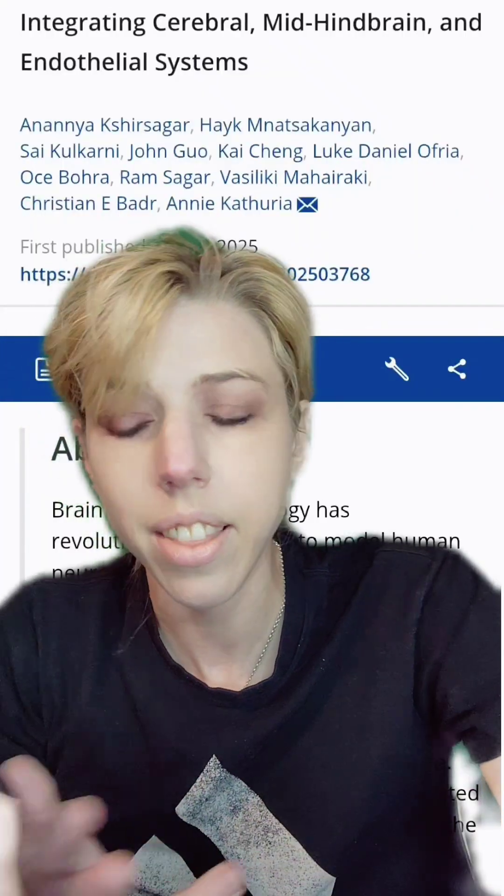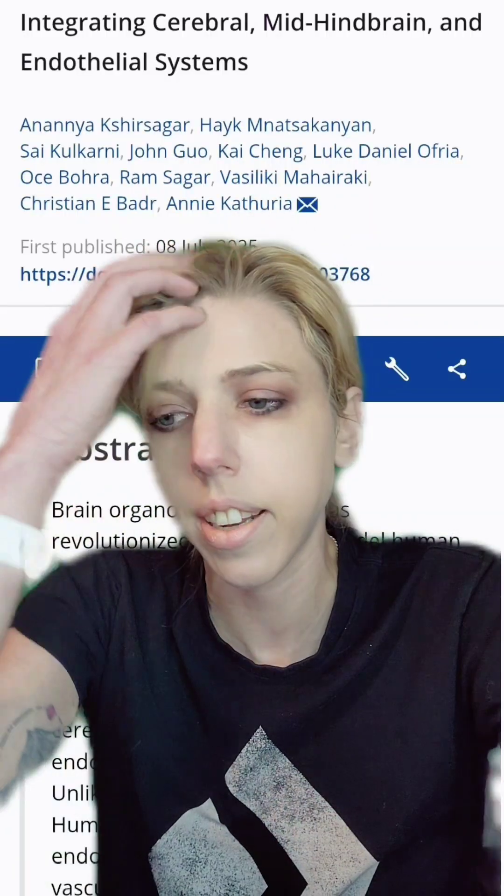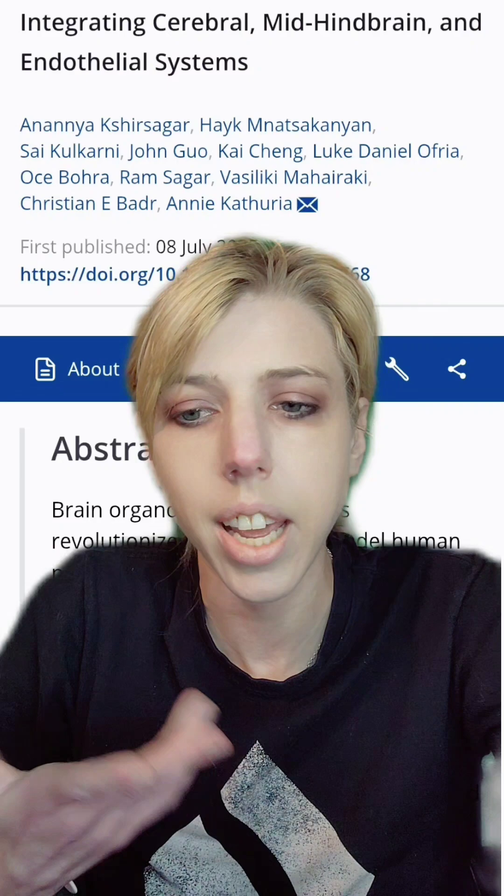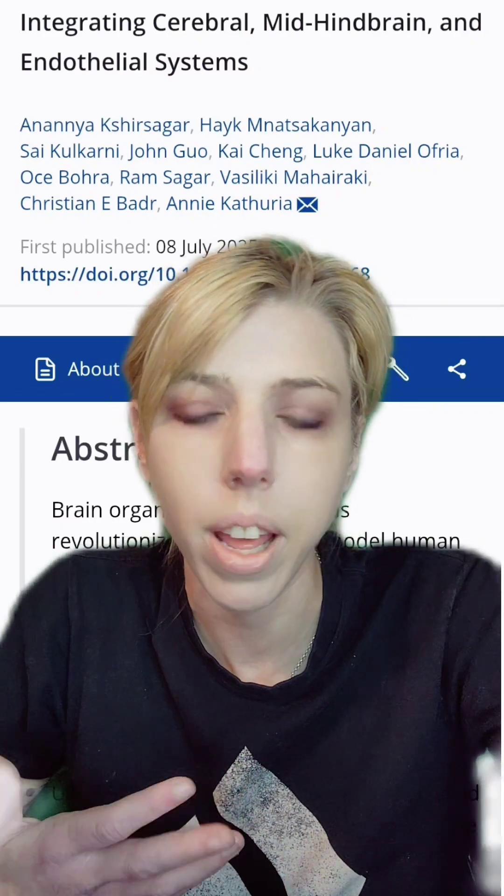Being that they are essentially fetal in nature, they'll grow together, accept each other, have coordinated electrical activity, and behave like one organ. They look very much like fetal brains in terms of their electrical activity. They tend to have the kind of brainwave you would see in somebody who's in a coma — delta brainwaves.